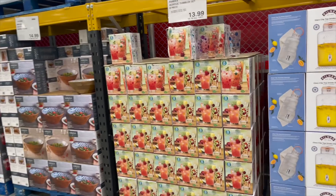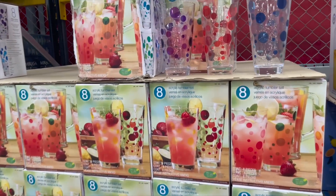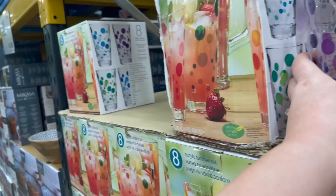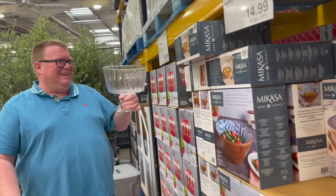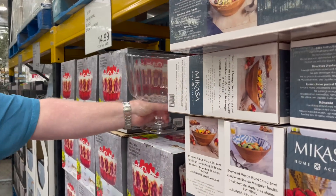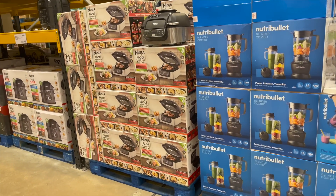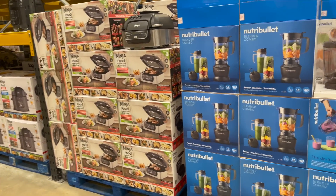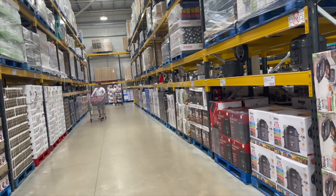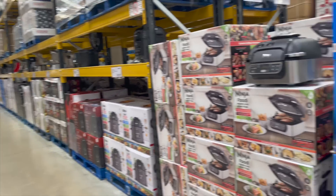Oh, I thought these were pictures — these are glasses. Oh, how nice are these? Oh, Chris has found a trifle dish. That's actually really nice. Oh, what have you got down here? Air fryers, Nutribullets, Ninja food, coffee machines. We don't need anything down here.